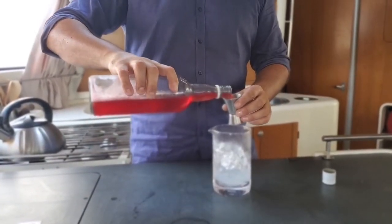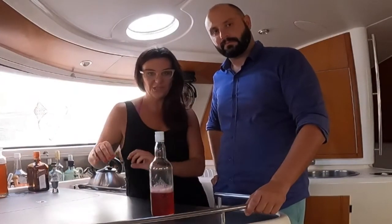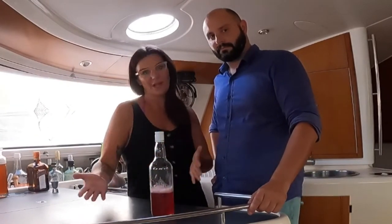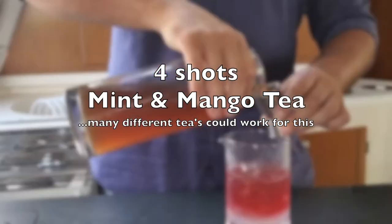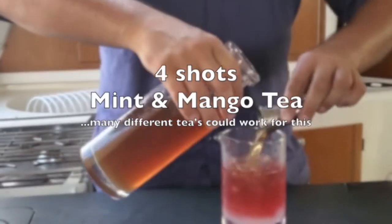Here's our homemade sorrel — we'll put two shots of this in. I also made some iced tea. I kind of blended a bunch of different teas — it's got some mint, some mango, and just some black tea. So for the last one, we'll add in the iced tea.